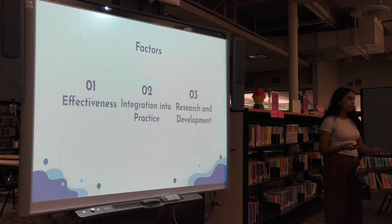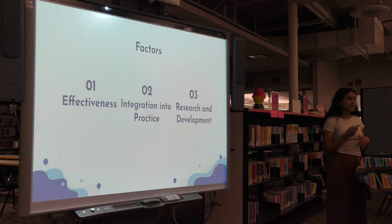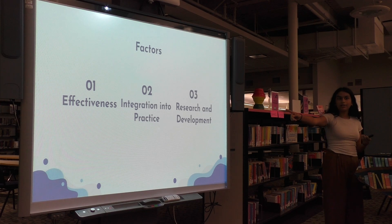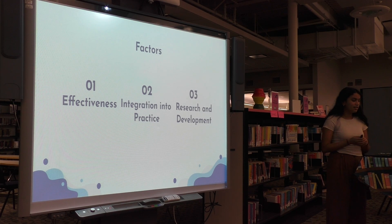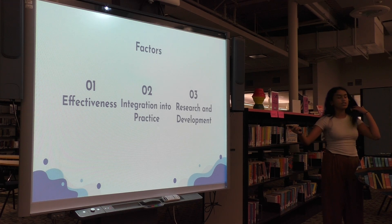I also utilized the four questions from my foundational source as a jumping-off point to expand on existing knowledge and create my gap. The four questions asked about the disconnect between potential variable and active approval, which I categorized as integration into practice; nanotech opportunities for cancer detection and diagnosis, as well as advantages, which I categorized as effectiveness; and how to conduct better testing, which I categorized as research and development.